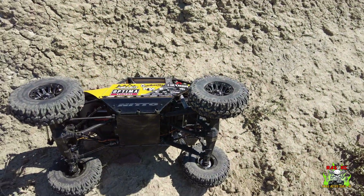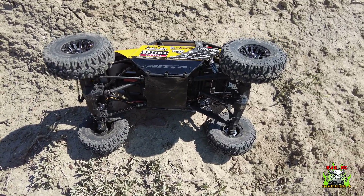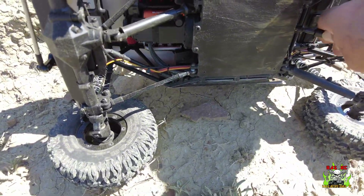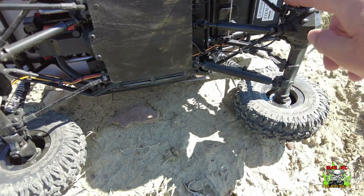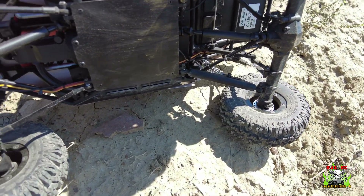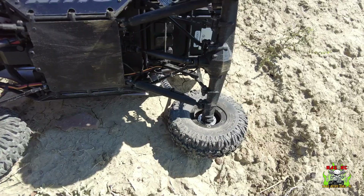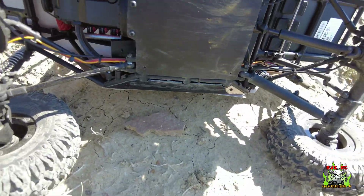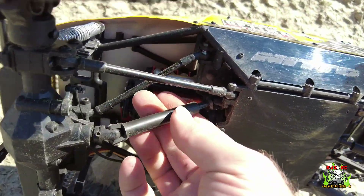A little bit of an update — I thought I had it and now we got more trouble. Maybe that was the clicking issue I was having and it finally let go in the tranny. I probably should have taken that apart, but I guess I'm going to be taking that apart now. I can see my cables moving, I've got steering, I just got nothing in the tranny. But you can hear the spur gear turning — something definitely broke.